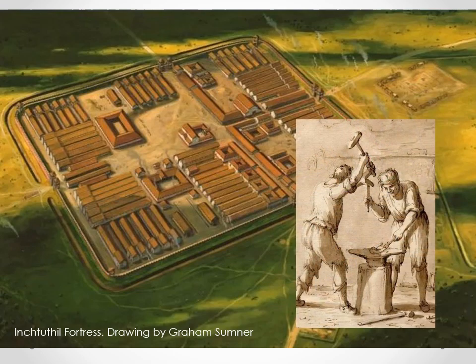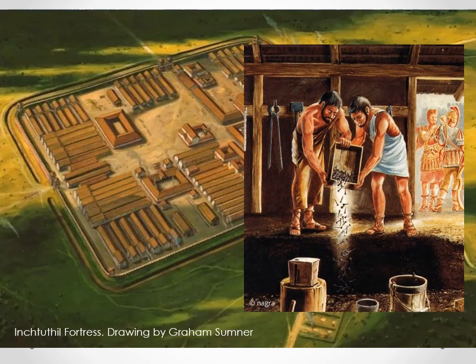In 88 AD the legion was ordered back to the European mainland. They dismantled or burnt the buildings, smashed the pottery, and filled the drains and sewers to prevent them getting into the hands of the local Caledonian tribes. Unable or unwilling to transport nearly a million iron nails south with them, they dug a pit and buried them.